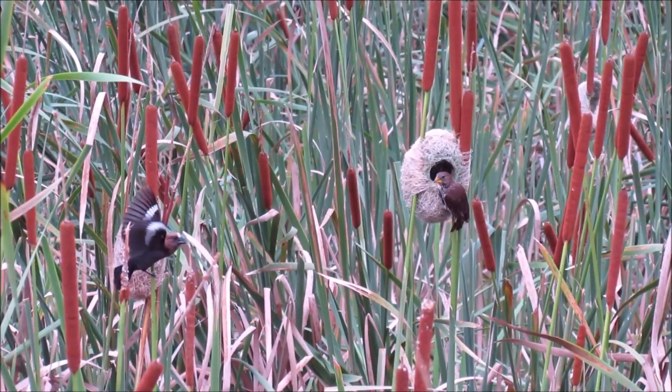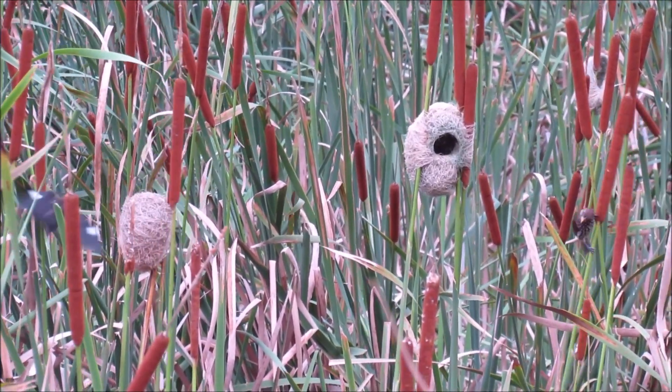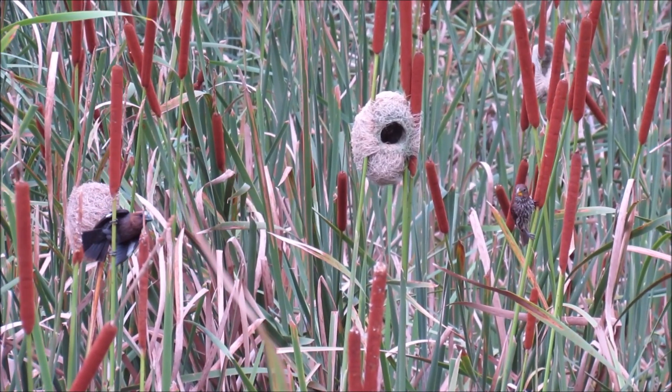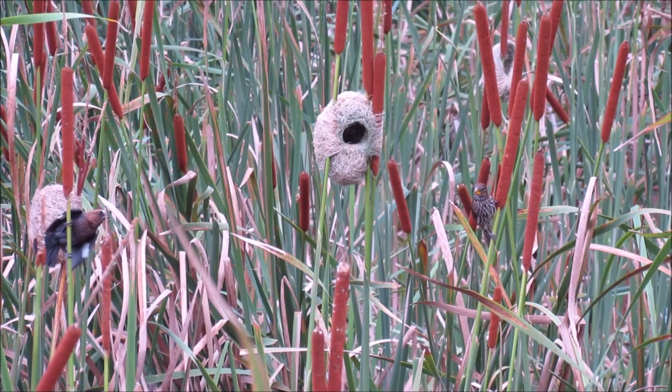This male is watching a female inspect his nest, but she doesn't seem to approve at all and flies off. And no amount of displaying brings her back.